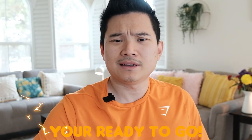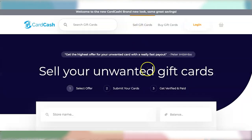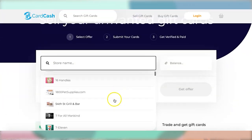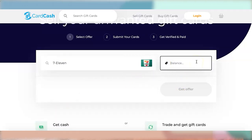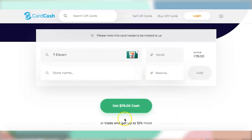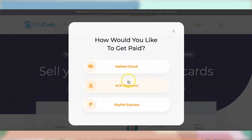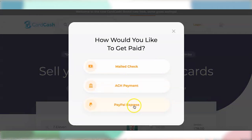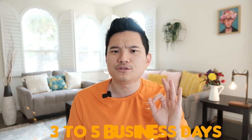You will have to purchase a gift card from their available merchant list. Once you do that, you're ready to go. When you're on the CardCash page, all you need to do is select 'sell gift card,' click on it, and select the store you want — for example, 7-Eleven with a $100 balance. Get the offer and you will get $78 in cash. You can choose mail check, ACH payment, or PayPal Express. Once you receive your payment and add it to your PayPal balance, you can transfer to your bank account. You have the option to transfer immediately or within 3 to 5 business days.